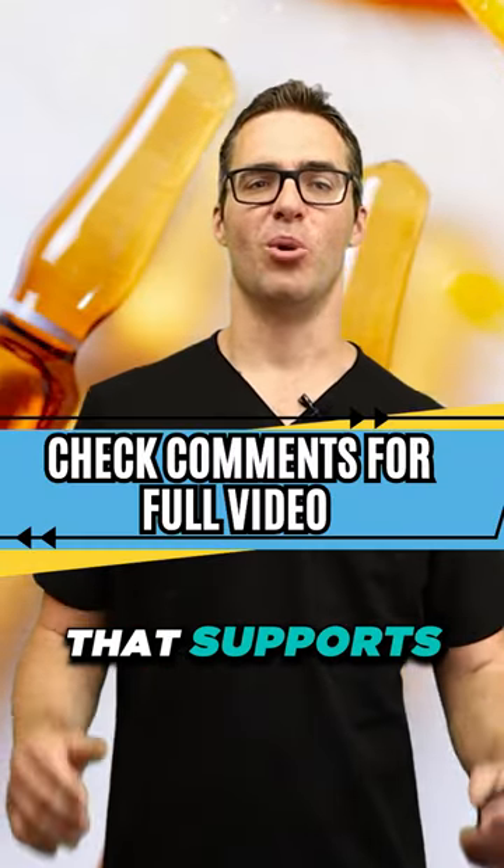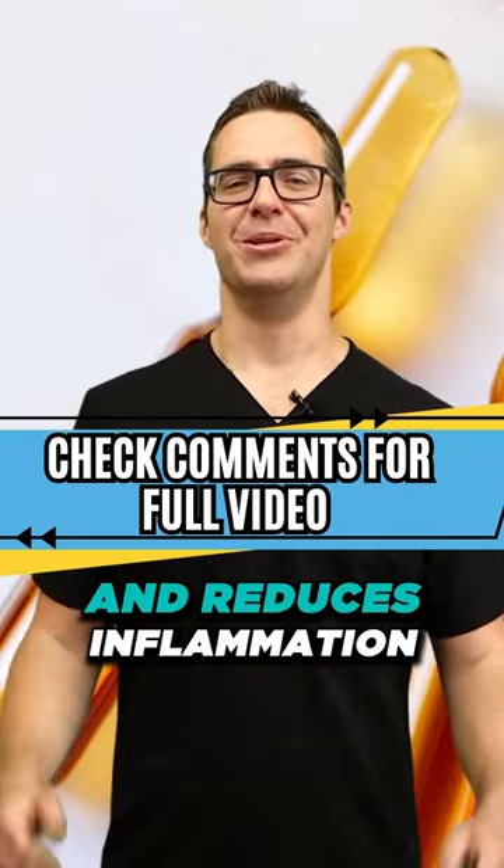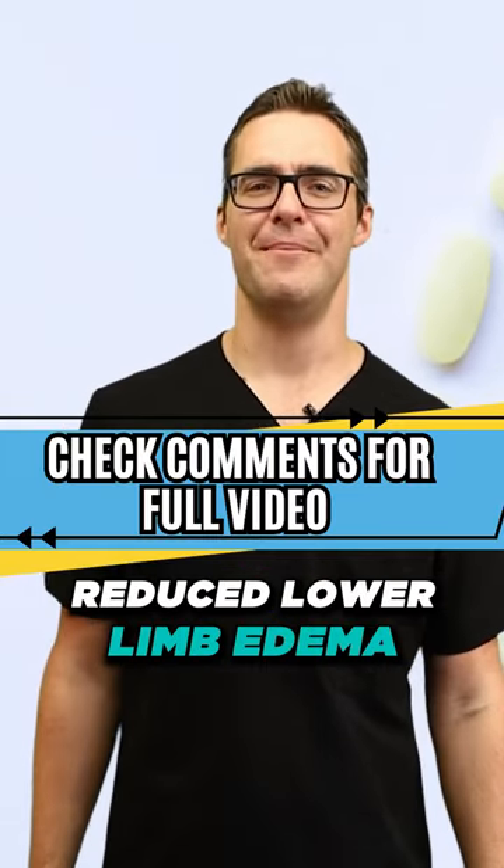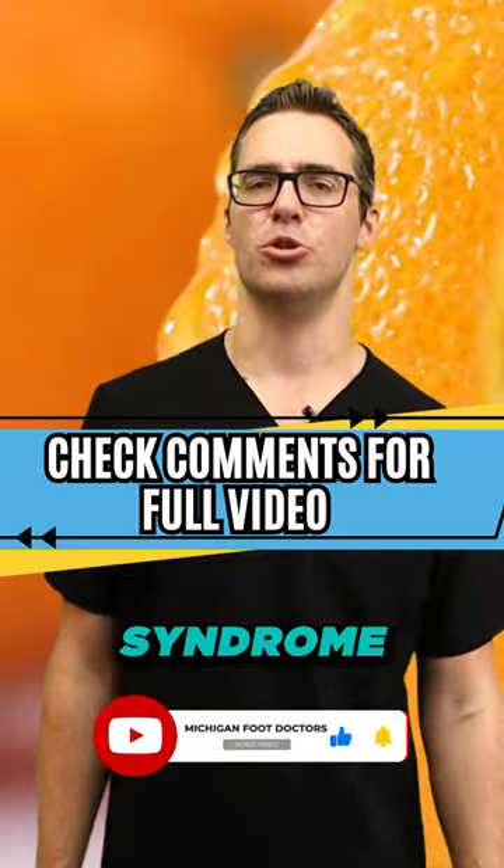Number four: vitamin C. Vitamin C is an antioxidant that supports healthy blood vessels and reduces inflammation. Vitamin C supplementation has been shown to reduce lower limb edema in women with premenstrual syndrome.